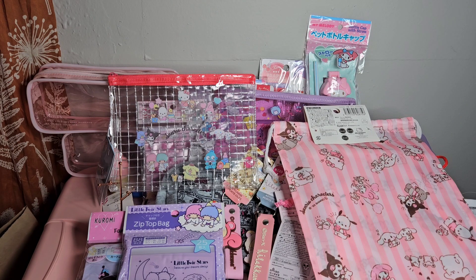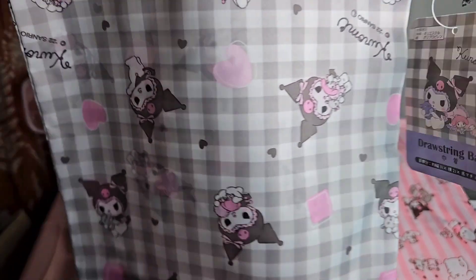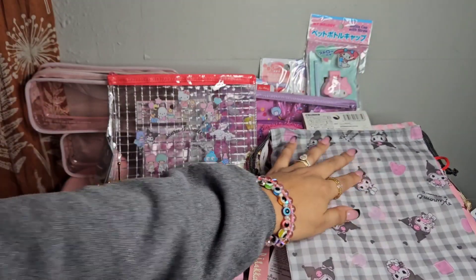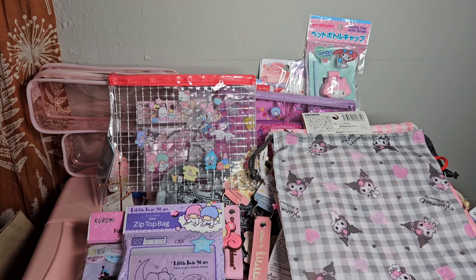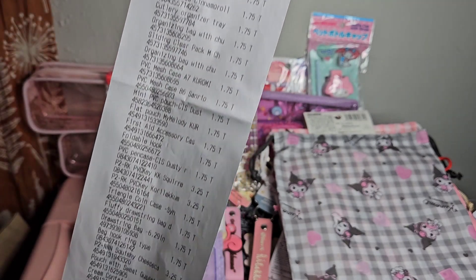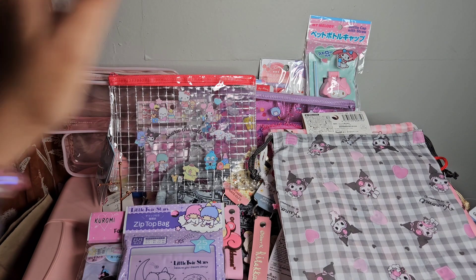Last but not least from the Daiso haul, we have a Kuromi drawstring bag - really adorable. That's the last thing I picked up from Daiso. We spent a total of $126.21, so the most expensive thing was basically less than four dollars. I went shopping with my mom and told her she could get whatever she wants, so some of this was hers. I wanted to be transparent about the receipt and price - you can get a lot of cute stuff at a very affordable price.